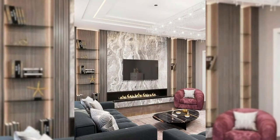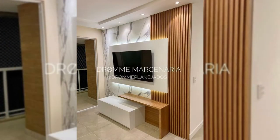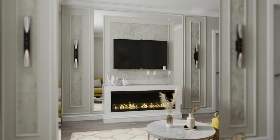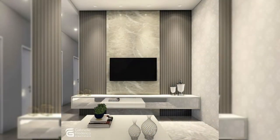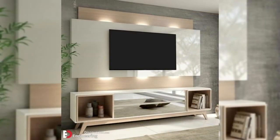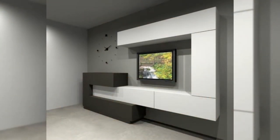2. Frame it with a surround. Framing your TV with a surround makes your TV stand out while also making it look like it's exactly where it belongs. Thin wood strips have been cut to frame the TV and sound bar to make it the main feature in the room. A white wall with a black half wall and wooden panel creates a frame around this TV that makes it the center of attention.